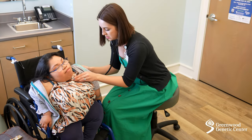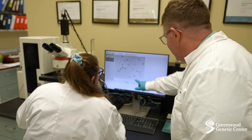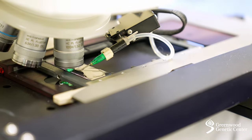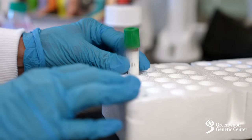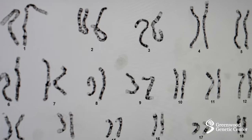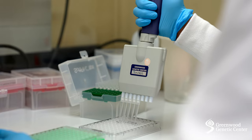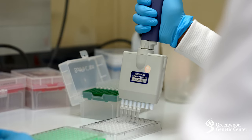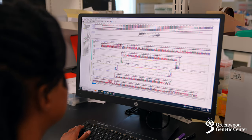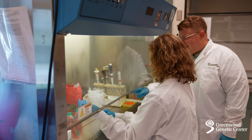In order to effectively manage and treat a patient, we need to know what's causing their disorder. That's where genetic testing comes in. Here in our state-of-the-art laboratories in Greenwood, we analyze patient samples, most often blood or saliva, to determine if they have a genetic variant or a chromosome problem that explains their symptoms. We may also measure enzyme levels or look at other molecules in the sample to identify a specific disorder. The lab tests are performed by laboratory technologists, and each lab is overseen by directors who have a PhD in genetics.